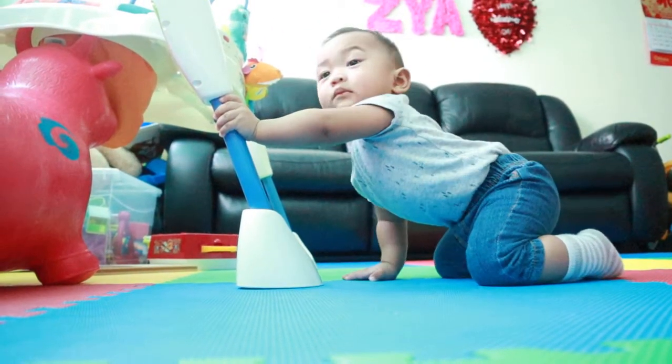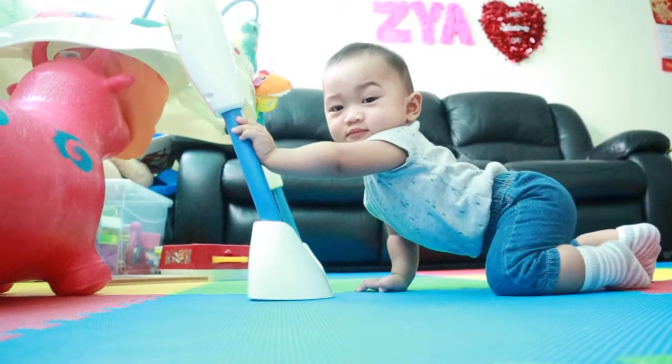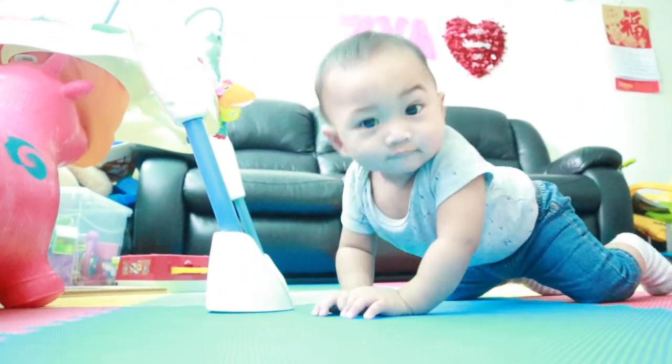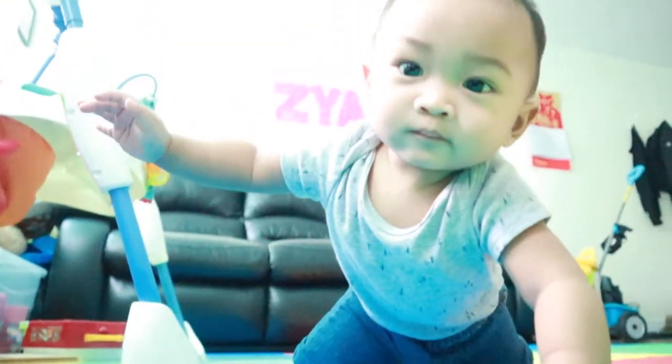Hi everyone, so here we are in the living room. I'm looking after my baby and I'm trying to videotape him while he's playing.